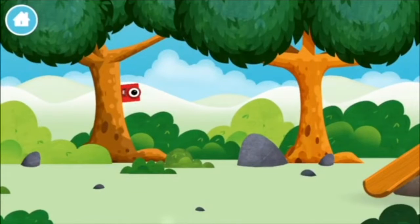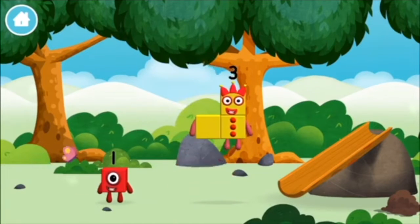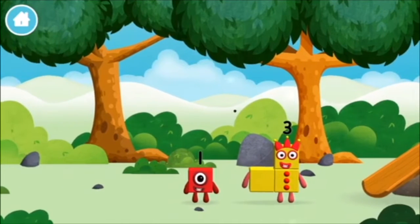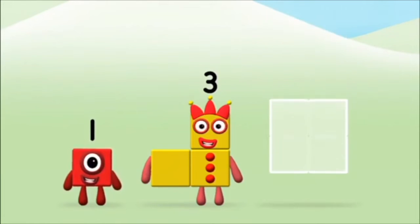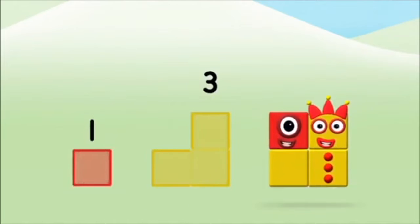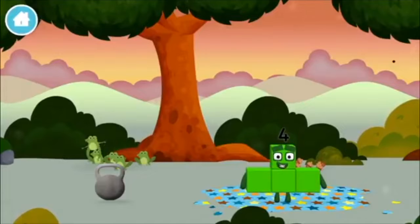Can you find a number block hiding in the trees? You found one! Do you know which number block you'll make when you add these two number blocks together? Correct! Add the number blocks together — one plus three equals four! Super! You made number block five! Do you see frogs singing?